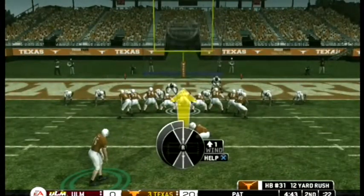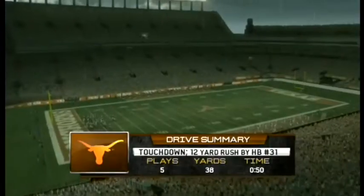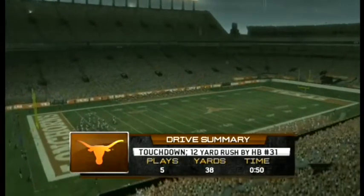They gave the ball to this guy five times on that drive and stuck with him, and it really paid off.